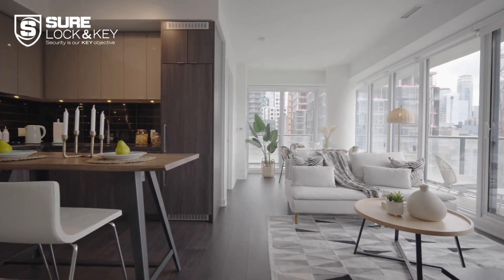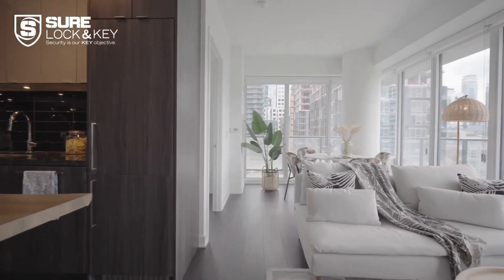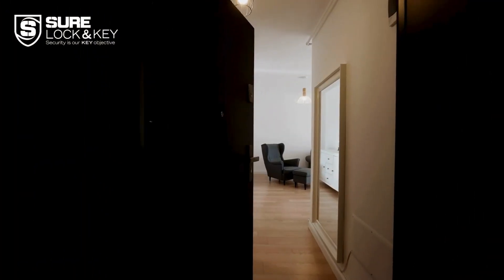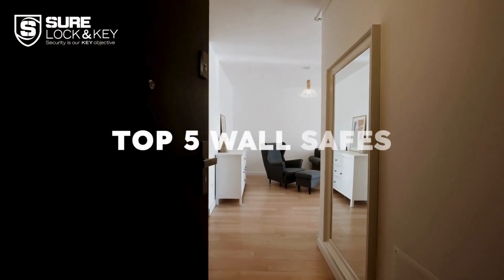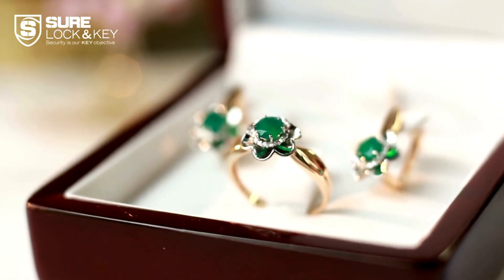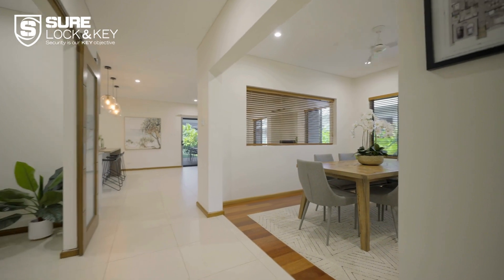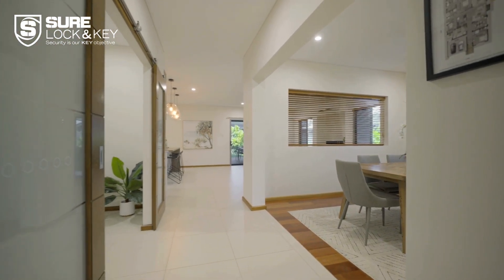Hey, welcome back to our channel. Today we're diving into a topic that's all about safeguarding your valuables: top 5 wall safes to secure what matters most. Whether it's jewelry, important documents, or that top secret snack stash, we've got you covered. Stick around for the lowdown on the best wall safes in the market.